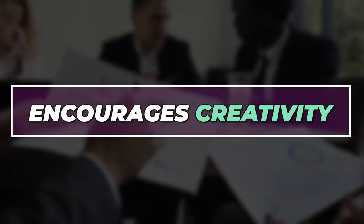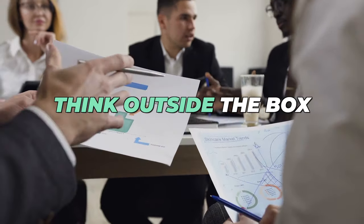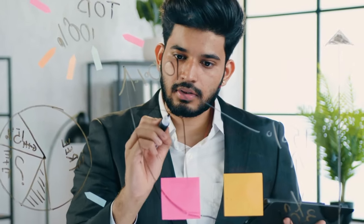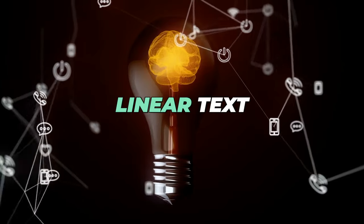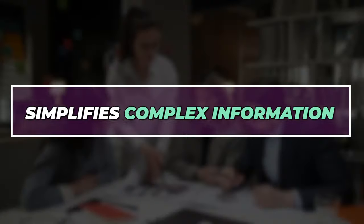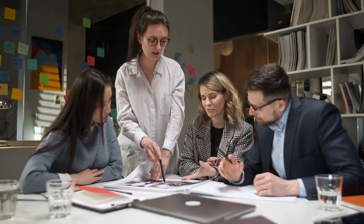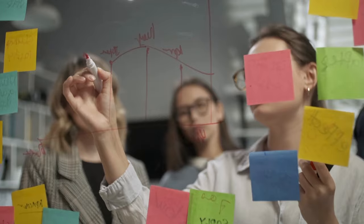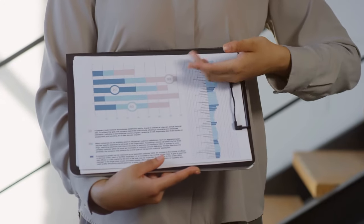Visual note-taking stimulates creativity, helping you think outside the box. It allows you to see connections between ideas that you might miss with linear text. Complex concepts can be broken down into simple visuals, and visuals can convey relationships and hierarchies in a way that text alone often can't.